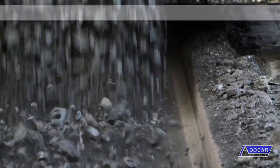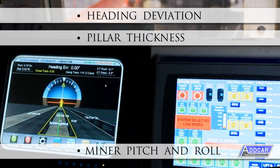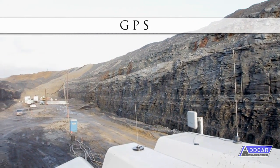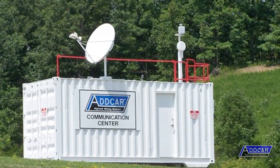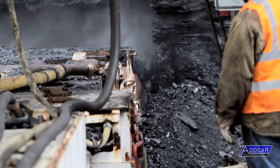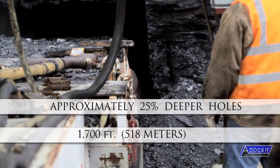ADCAR systems are equipped with an inseam inertial navigation system. The computer screen in the cab provides the operator with real-time values of heading deviation, pillar thickness, and miner pitch and roll, enabling the operator to keep the miner on the desired path. In addition, an ADCAR system can be fitted with a GPS compatible with your existing GPS, eliminating the need for survey stakes and facilitating electronic mapping. A communication system can also be included to transmit all information out of the pit in real-time, available anywhere, anytime. The deepest entry mined to date is 1,700 feet, and ADCAR achieves approximately 25% deeper holes than competing machines.